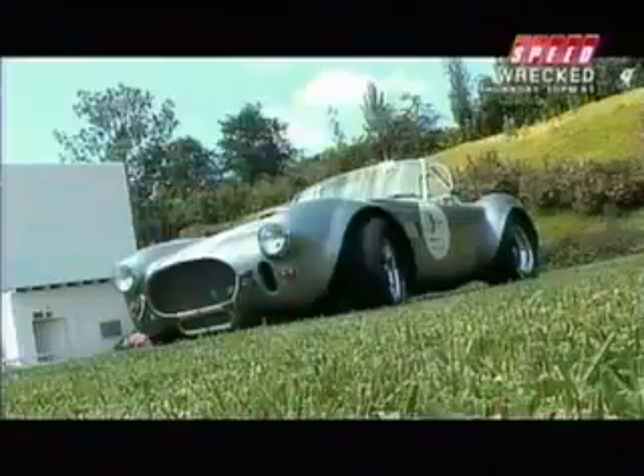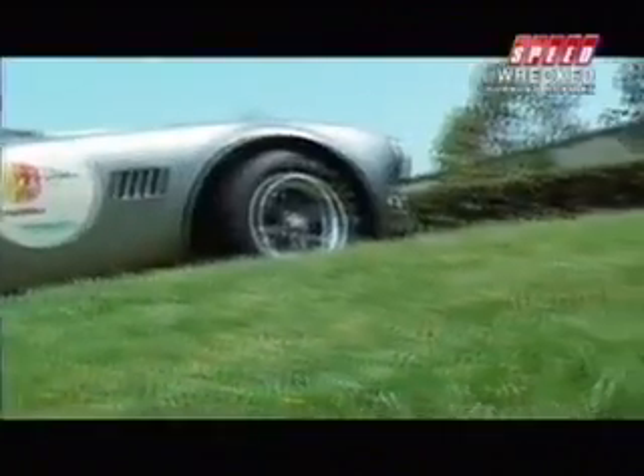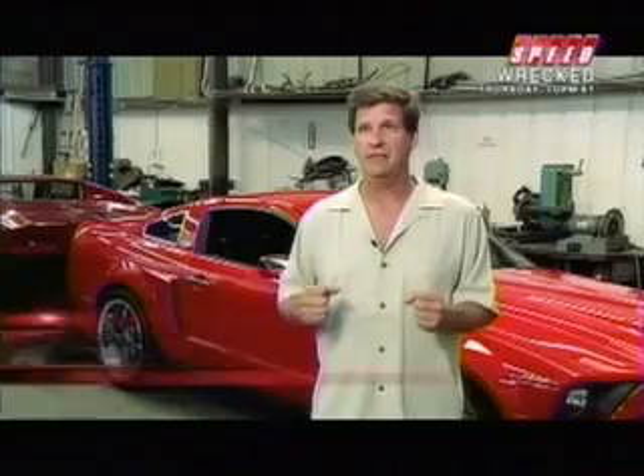When you think of a Cobra, you think of speed. We've taken the Icon 427 Cobra and turned it into an all-electric zero-emission vehicle. You still have the feeling of acceleration, which is what people like in these cars.